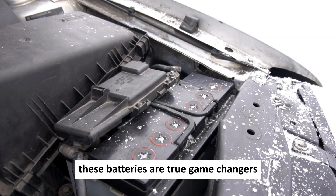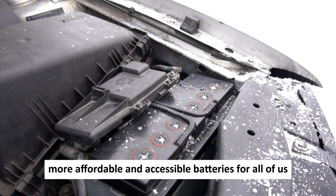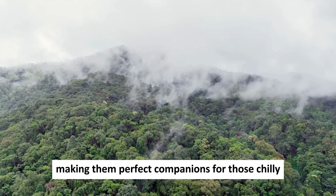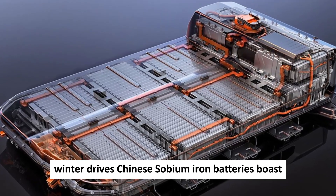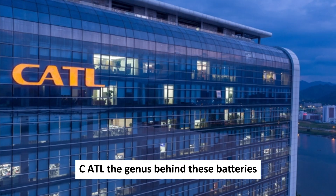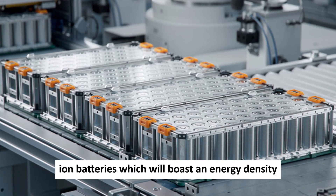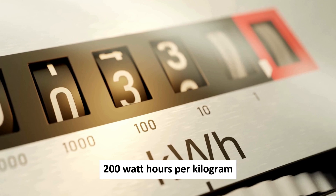These batteries are true game-changers — more cost-effective to manufacture, meaning more affordable and accessible batteries for consumers. They perform exceptionally well in low temperatures, making them perfect for cold winter drives. Chinese sodium-ion batteries also boast enhanced safety features. CATL has even bigger plans, gearing up to unveil upcoming sodium-ion batteries with an energy density exceeding 200 Wh/kg.